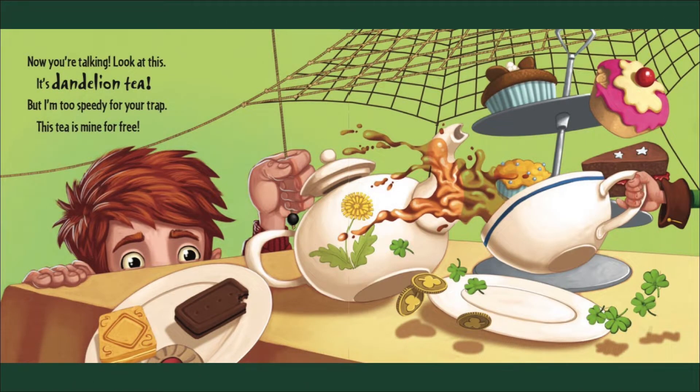Now you're talking — look at this, it's dandelion tea! But I'm too speedy for your trap; this tea is mine for free.